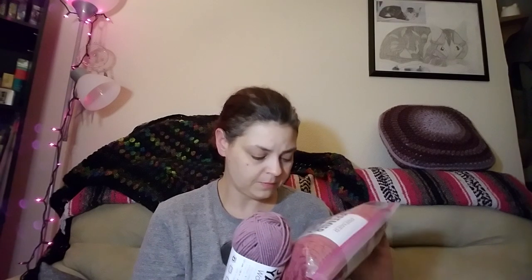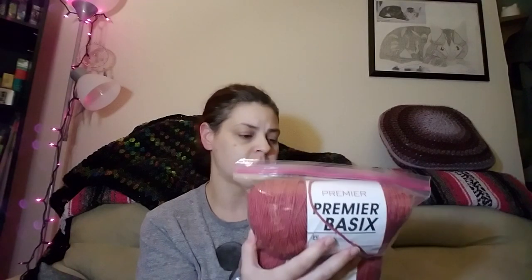I might send Premier Yarns an email asking why one feels more scratchy than the other, since this is just Premier Basics and it's also made out of 100% acrylic — same fiber content, but noticeably different in texture.